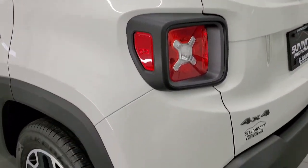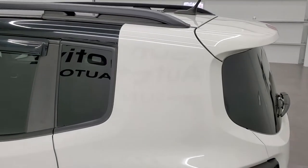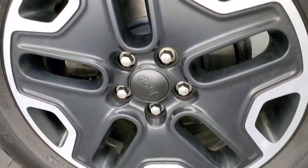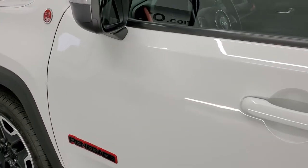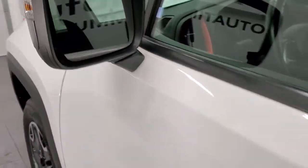As we come around to the driver's side, it's just as clean as the passenger side. No dents or dings on that rear quarter. You do get the roof rack rails. This back rim has no scuffs or scrapes. The rest of the side of the vehicle looks really good. It does have the enter-and-go system, directional signals, and blind spot monitoring in the mirrors.